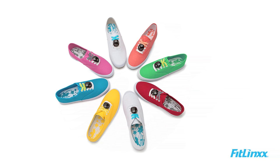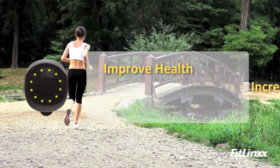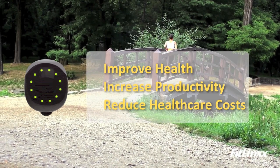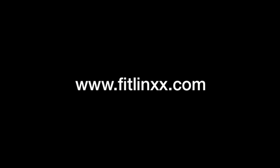When combined with fun and engaging wellness programs, the Pebble Plus helps improve employee and patient health, increase productivity, and reduce healthcare costs. The Pebble Plus — it's that simple. For more information, please visit our website at www.fitlinks.com.